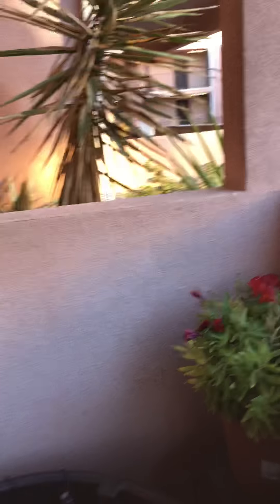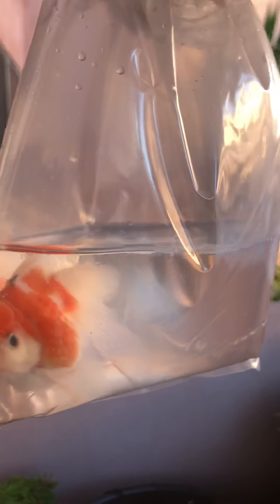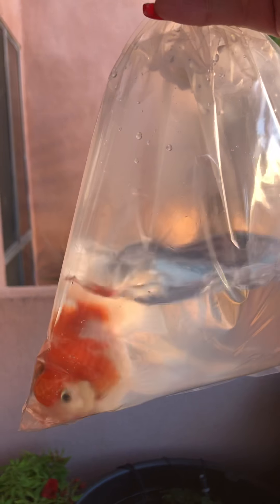Oh my god! How could you not love these babies? Look at this one — I have been wanting this fish for so long now, thanks to Lauren.